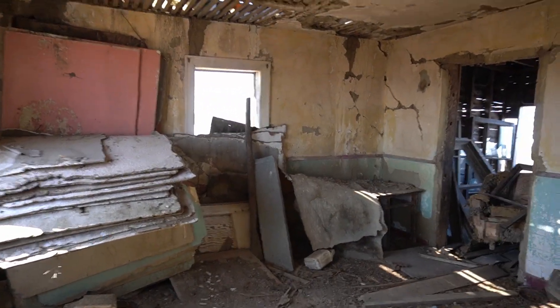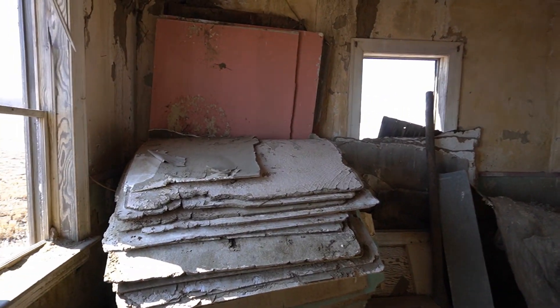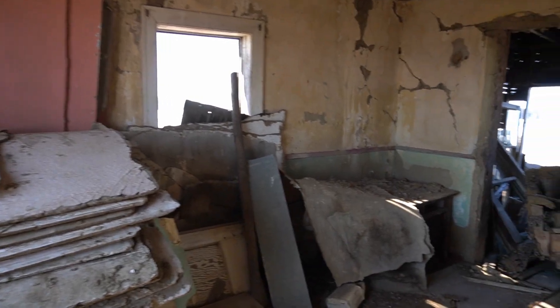In the other room, probably painted yellow at some point, there's a desk almost completely buried under old particle board and other building supplies. The view over the fields would have been spectacular from here on a good day.